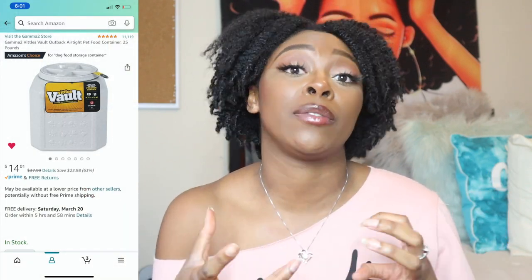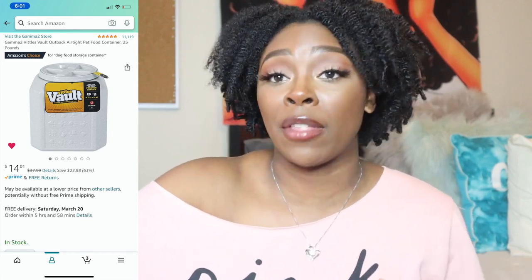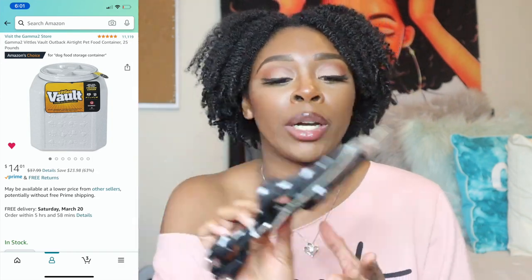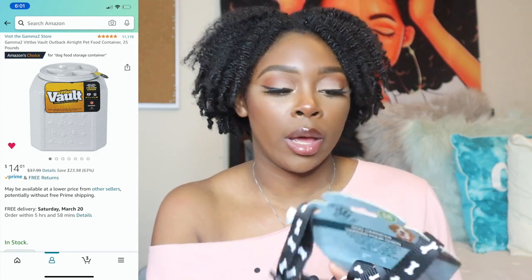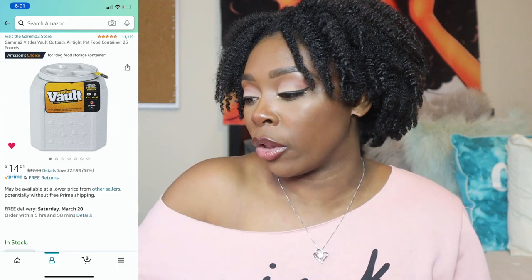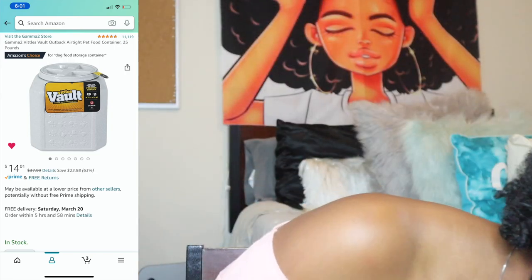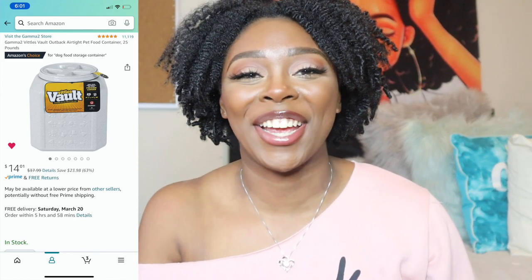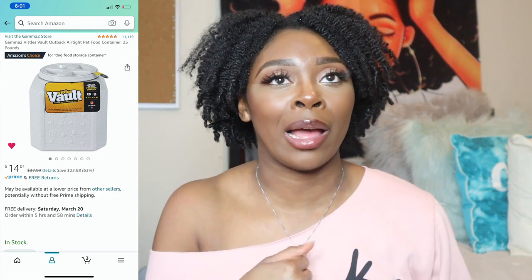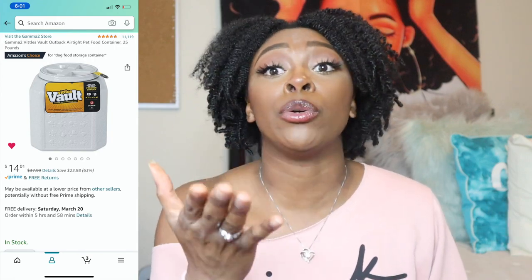Another thing from Amazon is something called the Vittles Vault — basically a sealed container to store his food. My breeder was actually really clutch: she sent me a bag full of pee-pee pads, a harness — though it's probably not going to fit him for another year or two — two sets of doggy bags, toys, and a leash. It was a plain black regular leash, probably less than 10 feet.